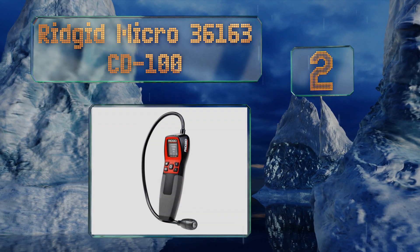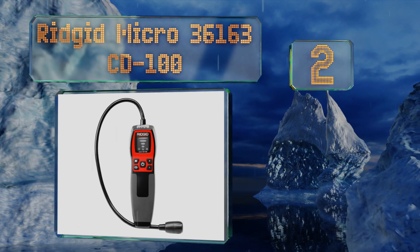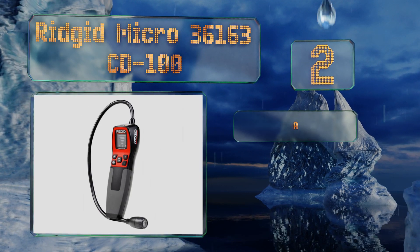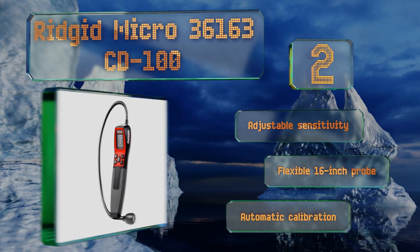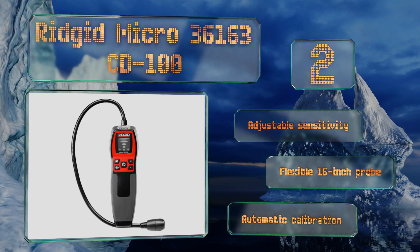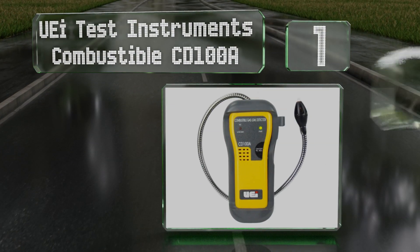At number two, the Ridgid Micro 36163 CD100 lets you combine any of its three alert mechanisms depending on your wants and your environment. Light, sound, and vibration indicators are available and you can toggle between them with tremendous ease. It boasts an adjustable sensitivity, a flexible 16-inch probe, and automatic calibration.